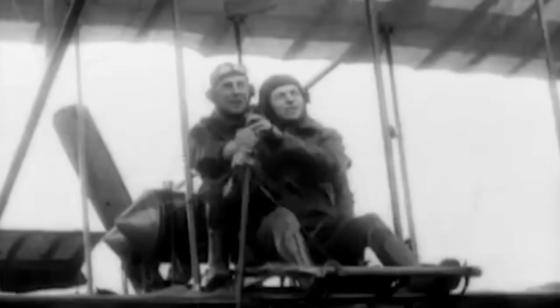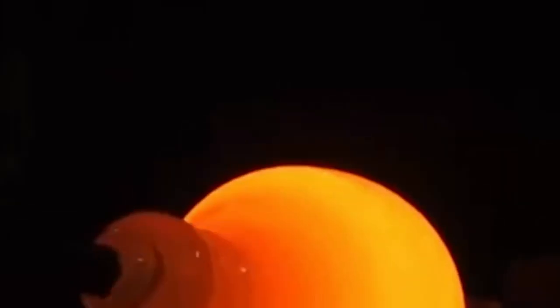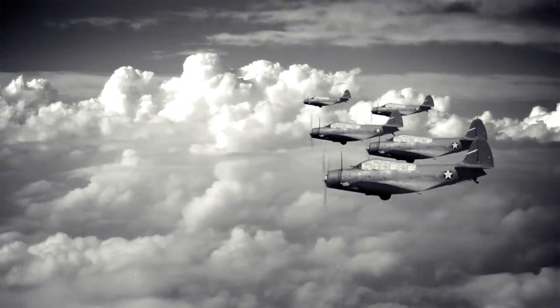In response, engineers began exploring new materials that could be used to construct windshields. This led to the development of laminated glass, which was made by sandwiching multiple layers of glass together. This material was stronger, safer, and could withstand pressure and temperature fluctuations.